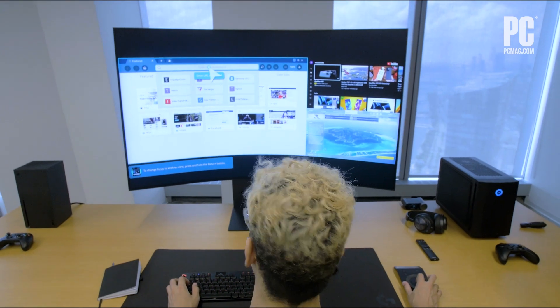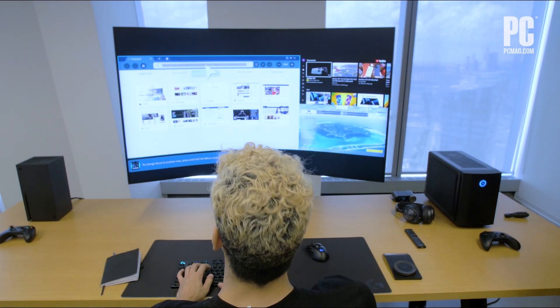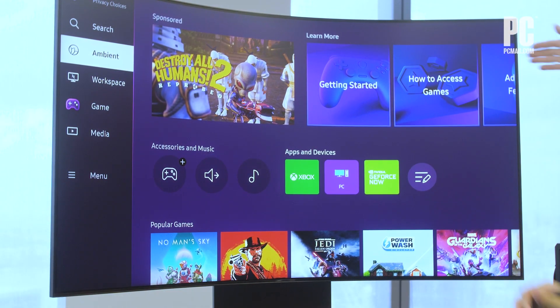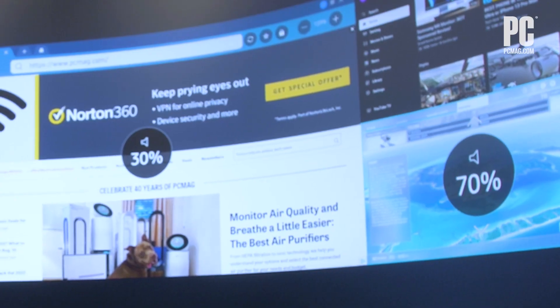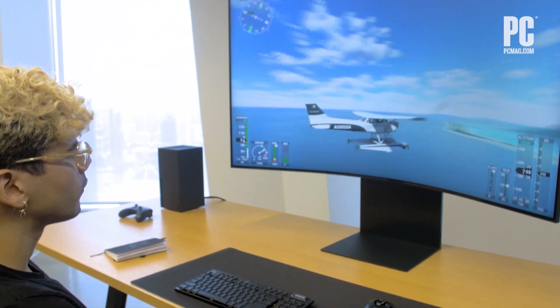The Odyssey Arc features four speakers and two woofers that offer high-quality, booming sound thanks to Dolby Atmos. Split the audio between two screens, or go all in on one game or movie for a genuine home theater experience.